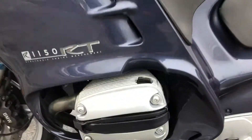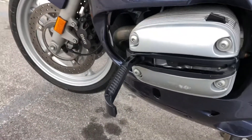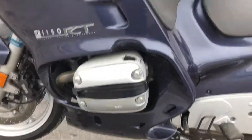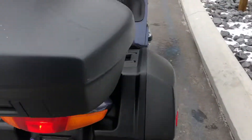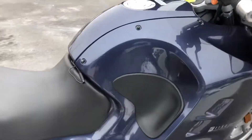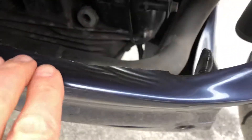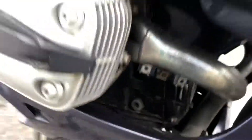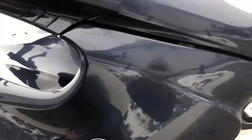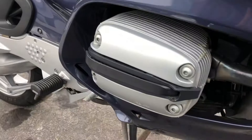We have some scratches here on the left-hand valve cover, and flip-out highway pegs. The negatives with this bike are that it got hot at one time, so we have some melting of plastics, as you can see here. The intro panel is actually missing, and there are also some scratches on the right-hand valve cover.